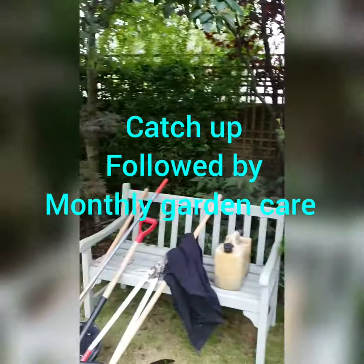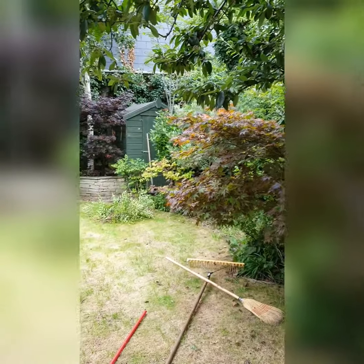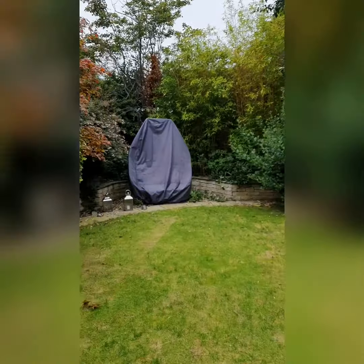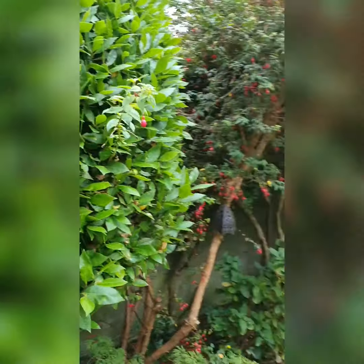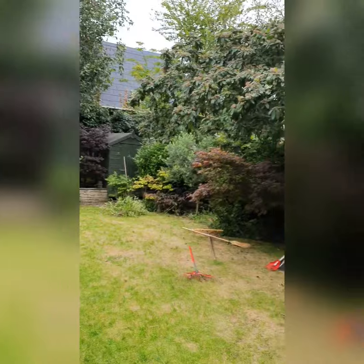Starting on this garden today. It was designed and landscaped about 15 years ago I think. Well designed, well landscaped, just needs care and attention and we are going to provide that.